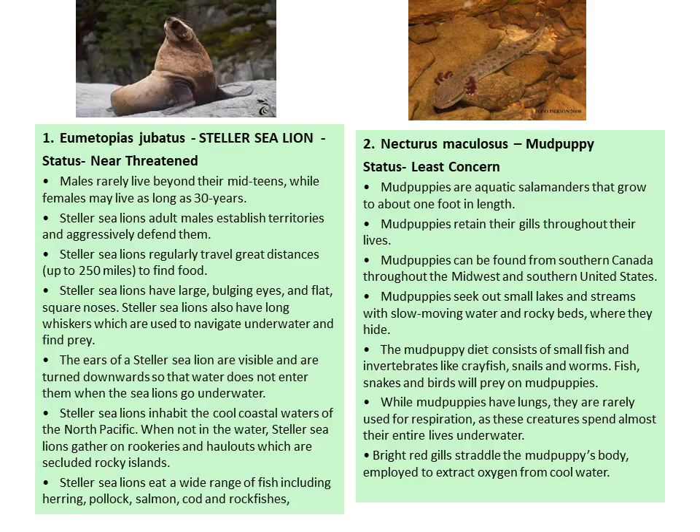Food is basically fish, including herrings, salmon, cod, and rockfishes. The ears of the Steller Sea Lion are visible and turned downwards so that water does not enter. Steller Sea Lions have large bulging eyes and a flat square nose. They have long whiskers which are used to navigate underwater and find prey.